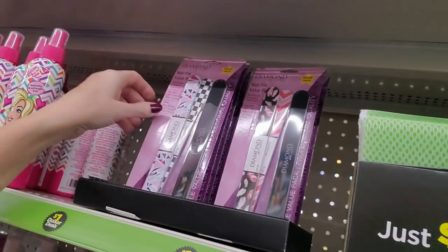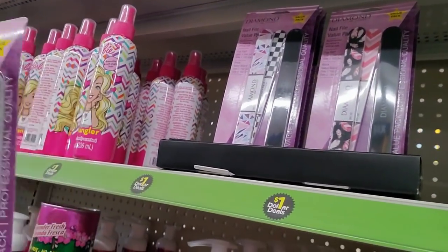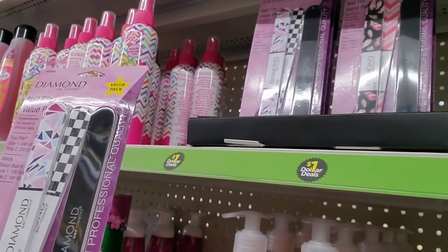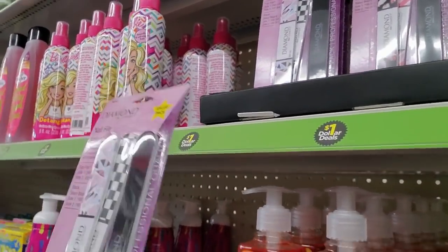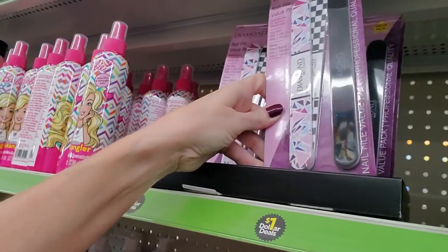And then we have nail files from Diamond. This is a value pack. You get quite a few in here — or maybe they're just really thick. Maybe you just get three in there. That's still not bad for a dollar. They're pretty.